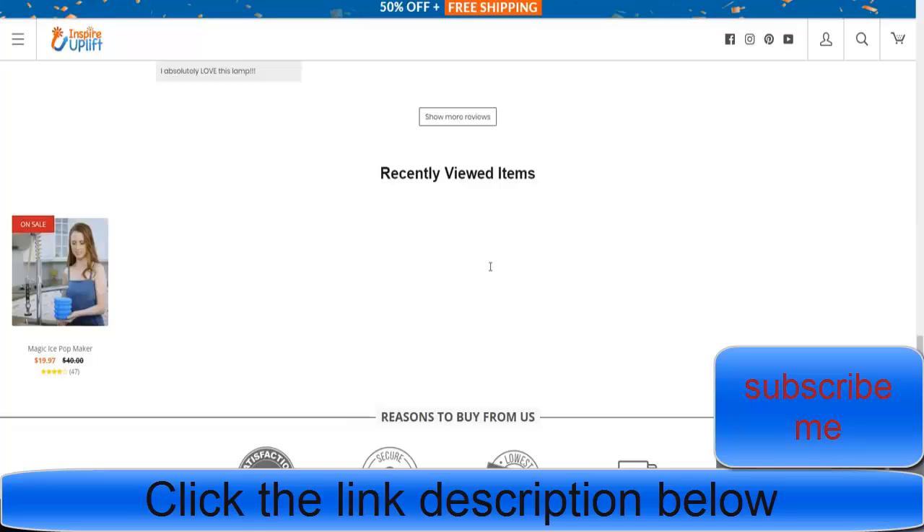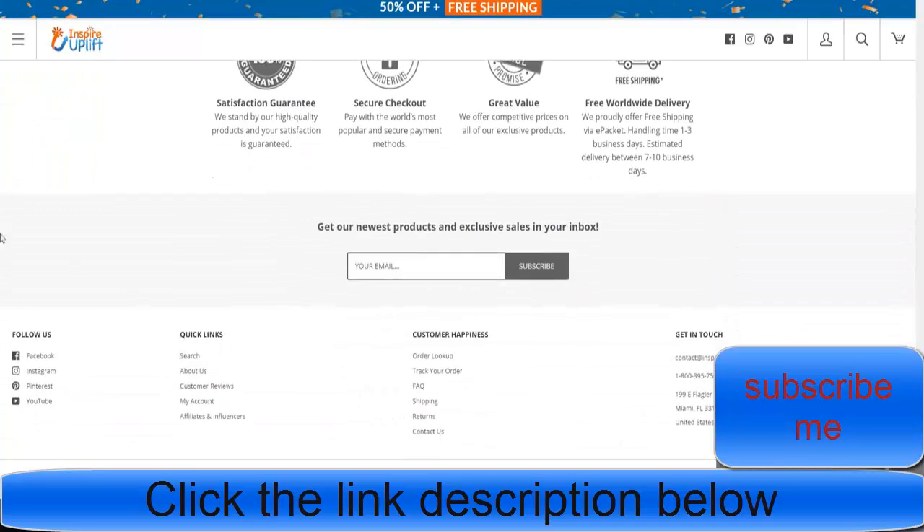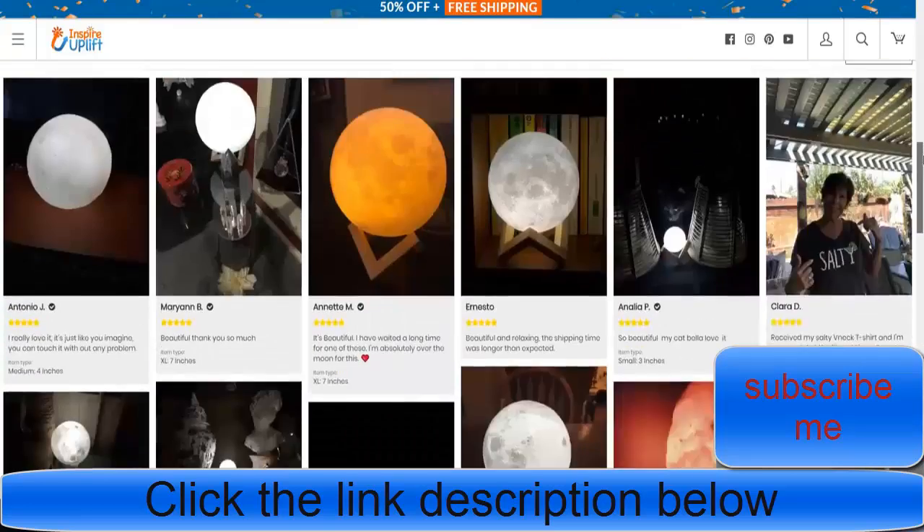They're using Personaliser. They've got the whole reasons to buy from us section, their channels, an affiliate program, their policies, their contact us page, and they even have an actual phone number people can call and an actual address — because these people are churning such big numbers.